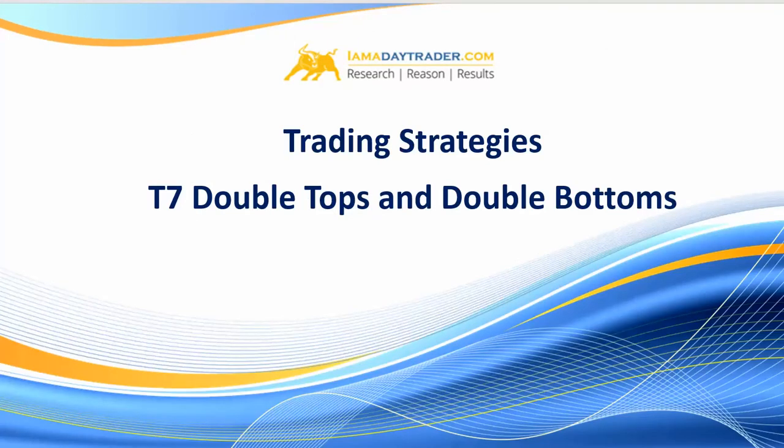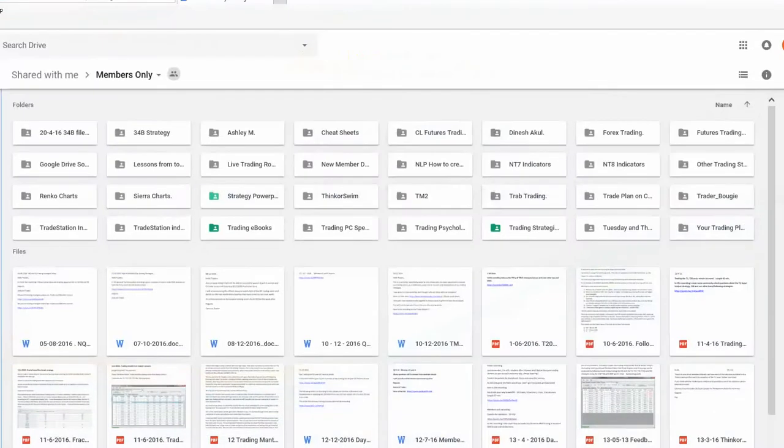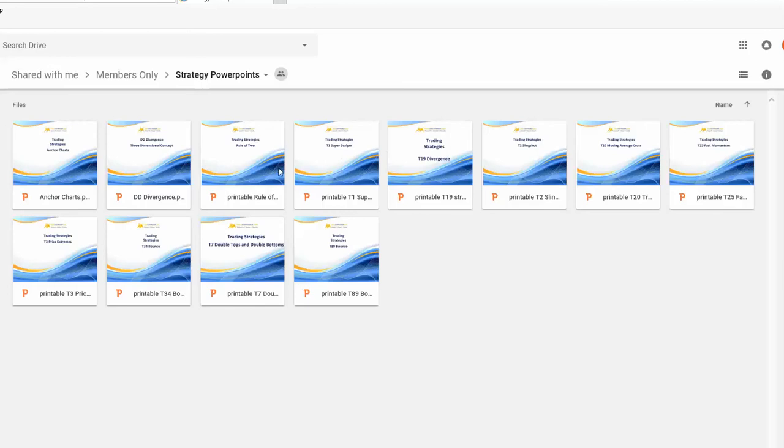This video is being posted for the benefit of the public, and I may have a number of members watching as well. Members, if you're watching, go and log into the members area - I've created some extremely comprehensive PowerPoints that have been there for some time, so you may have already watched these.